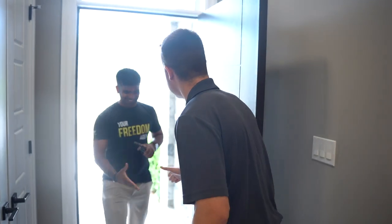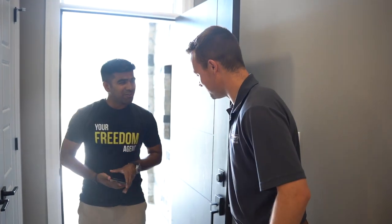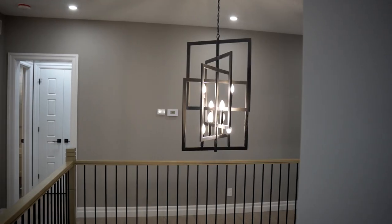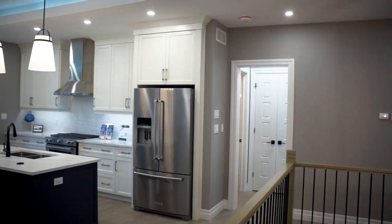Hey Alex, how are you? Good to see you. Thank you for taking the time to give us a tour of this beautiful home. Absolutely, I'd love to. So what can you tell us about this home?